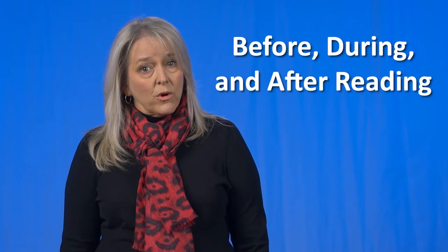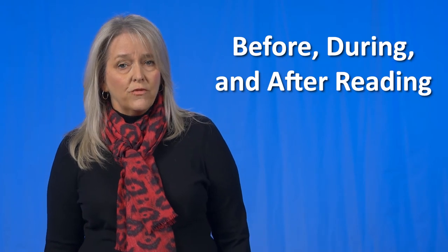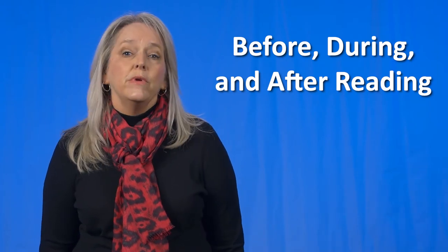If there is a long reading required, look at things to do before, during, and after the reading. Having a basic overview can help with understanding. Before reading, take time to talk about what the student may already know about a subject and look at challenging words before going too far.